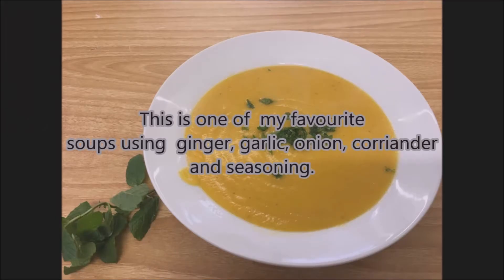This is one of my favourite soups using ginger, garlic, onion, coriander and seasoning. It's very warming for you.